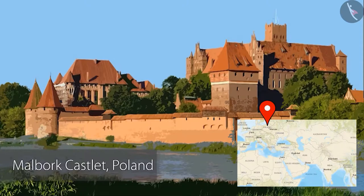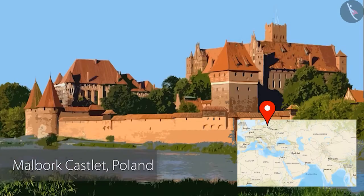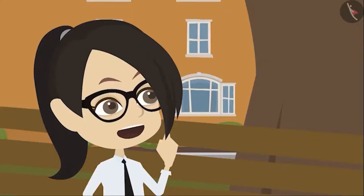Look at this. The buildings which are made up of only bricks — out of those, this is the one which I like the most. This is another part of the same castle. In this part also, you can clearly see the bricks. It was built in the 13th century. This castle is in Poland. Sir, this is such a beautiful building. I wish I could go here right now.